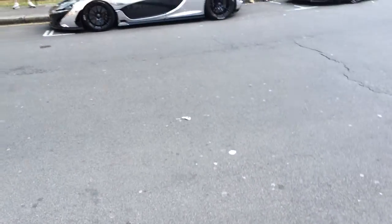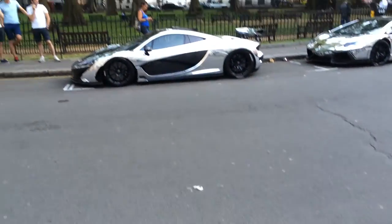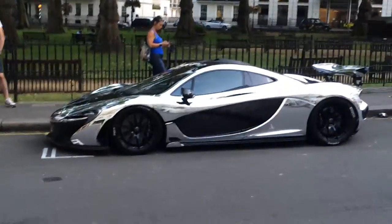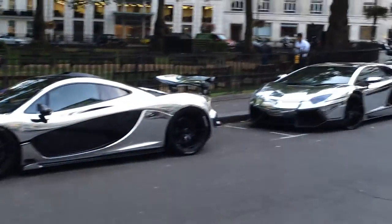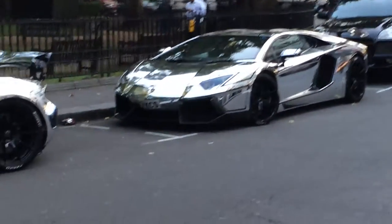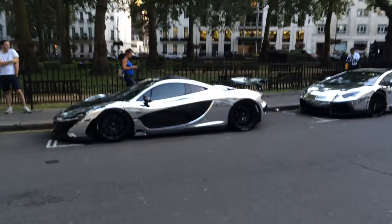I'm still walking around London and I just spotted these two beauties. Check it out — the McLaren P1 in chrome and an Aventador in chrome. Absolutely crazy.